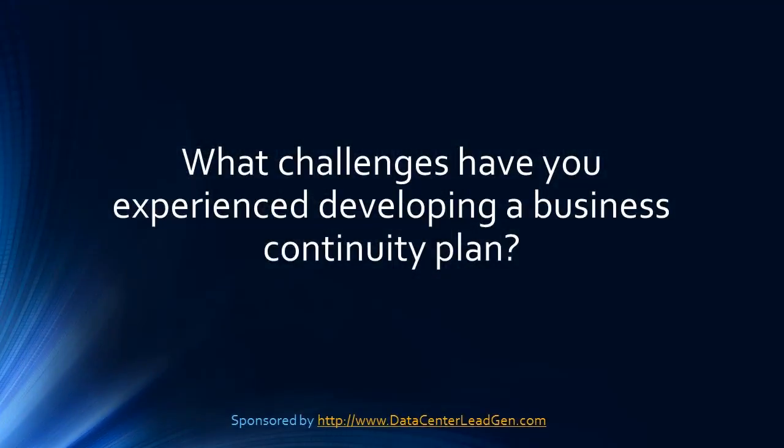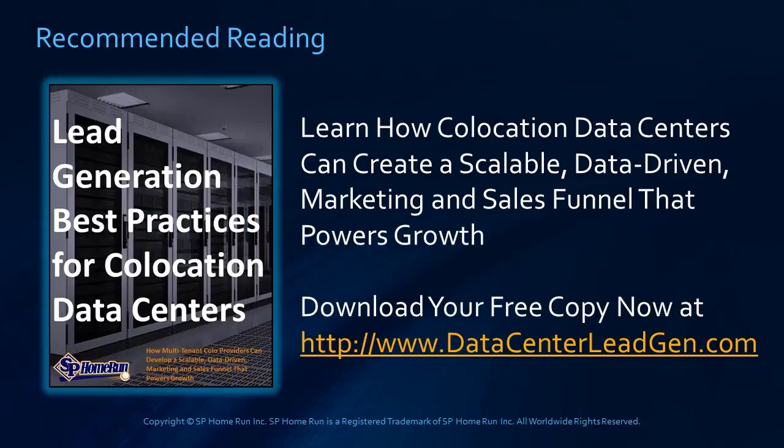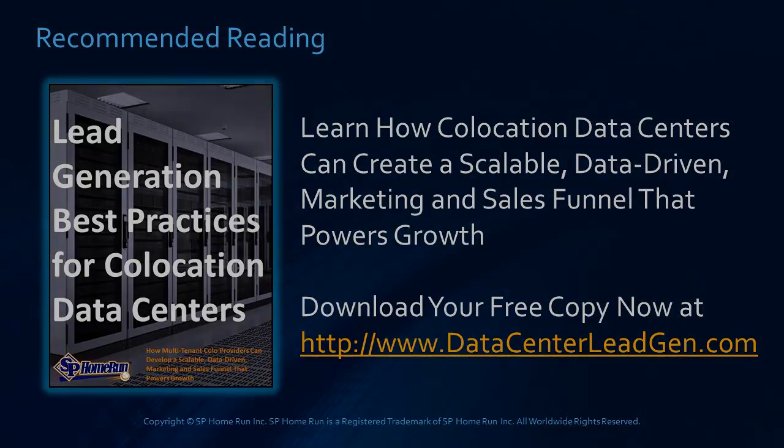What challenges have you experienced developing a business continuity plan? Let us know your thoughts in the comment box below. You can download a copy of this guide while it's still available at www.datacenterleadgen.com. Thanks so much for stopping by and tuning in today to learn all about how New York data centers address business continuity.